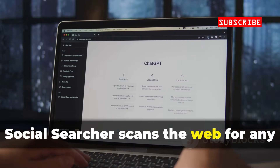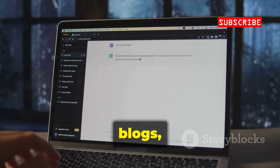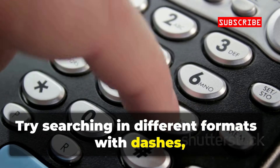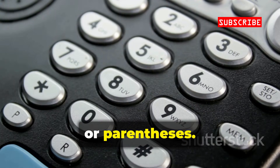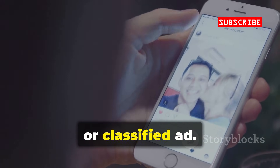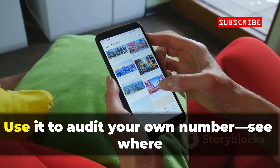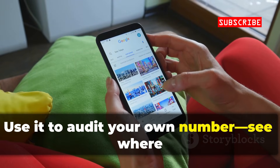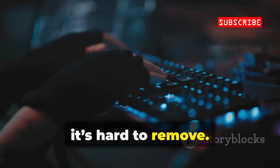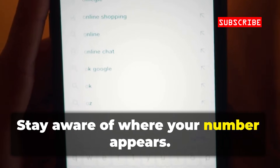Social Searcher scans the web for any mention of a phone number — social posts, forums, blogs, and more. Try searching in different formats: with dashes, spaces, or parentheses. You might find a number on a public post, old website, or classified ad. Each mention adds context or links to other profiles. Use it to audit your own number and see where it's exposed. Once info is online, it's hard to remove. Social Searcher reveals your digital footprint — stay aware of where your number appears.